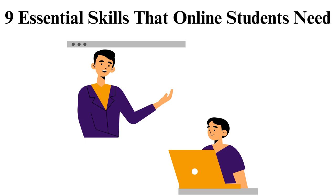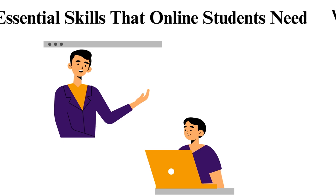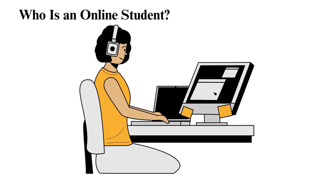9 Essential Skills That Online Students Need. Who is an online student? An online student is one who participates in e-learning. There are many types of online students. The two broad types are those that engage in an online classroom and those that do a self-paced course. Nonetheless, there are skills that all online students need to have to be successful in their academics. This article will discuss the nine crucial skills they need.